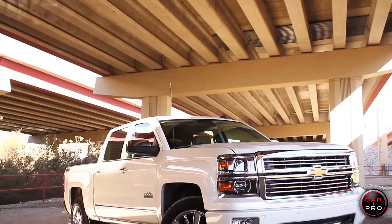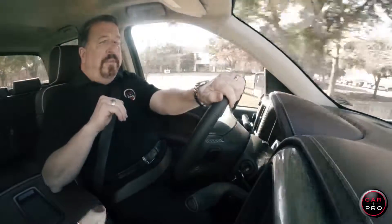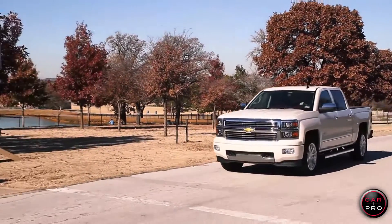This is the second time I've reviewed the 2014 Silverado this year, but this one is very different from the first one. This is the 2014 Silverado 1500 High Country 4x4, the first luxury truck Chevy's come out with.